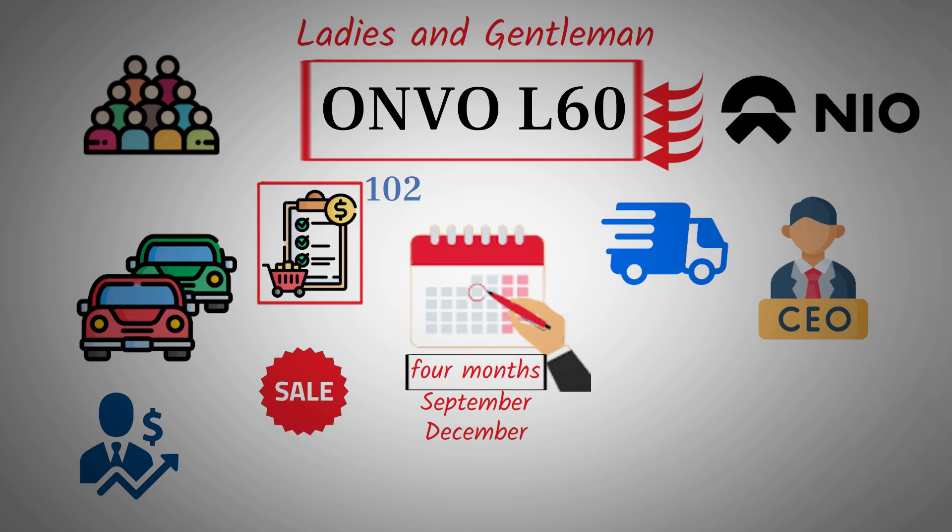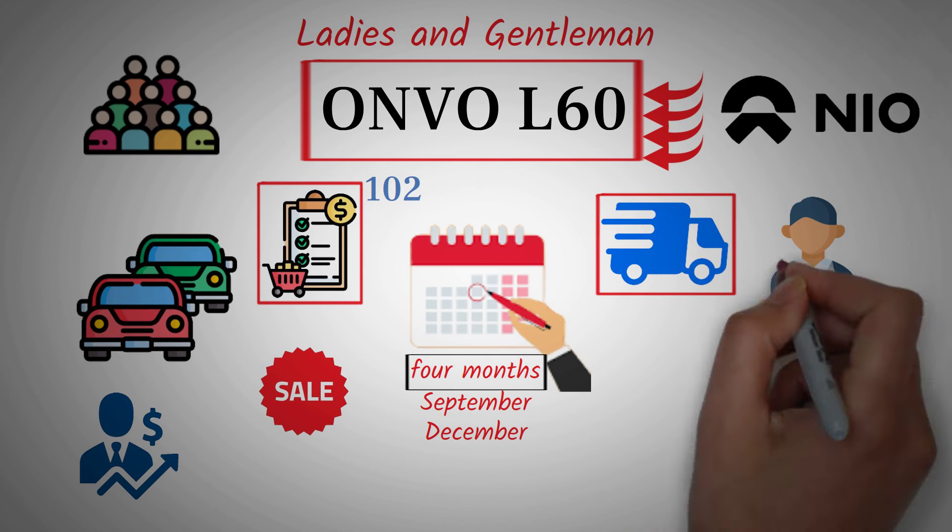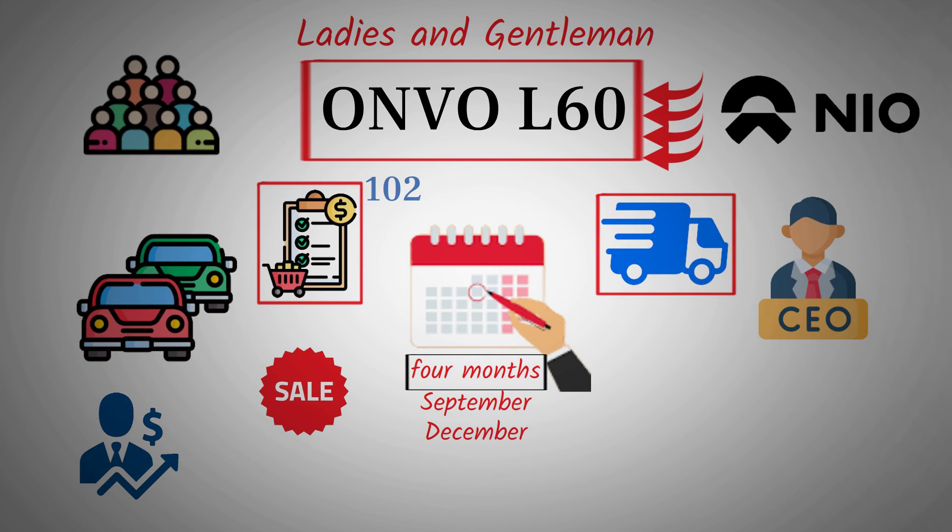While pre-orders have been successful, it remains to be seen how many will convert into actual sales. At the start, we're not likely to see large-scale deliveries — maybe a few hundred to a couple of thousand vehicles. However, production is expected to ramp up gradually, with the goal of reaching over 10,000 deliveries by December. It's worth noting that, according to the NIO CEO, Envo needs to hit at least 20,000 deliveries for the brand to achieve profitability at its current margins.